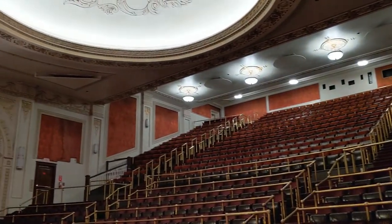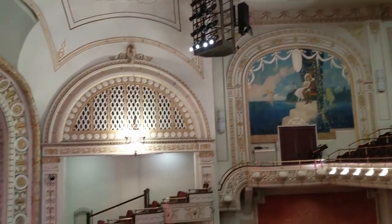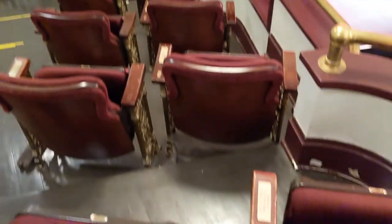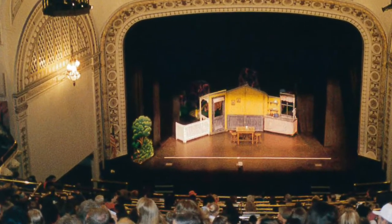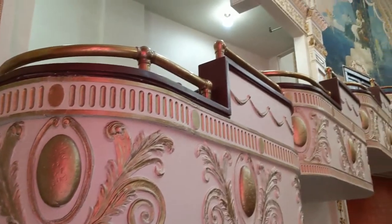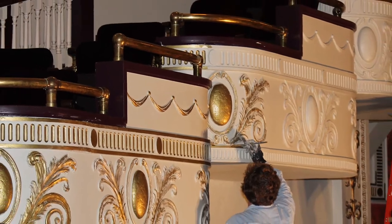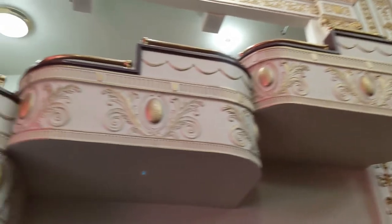Another phase of renovations occurred in 1999 when we replicated the opera boxes. The opera box seats are not necessarily the best vantage point to see a show, but they allow you to be seen. The opera boxes had been removed in the late 1970s and a wall had been put on either side. They were replicated based on architectural drawings. For our 90th anniversary in 2016, we finally replicated the gold painting on the craftsman's plaster installed on the facades of all of the opera box seats.